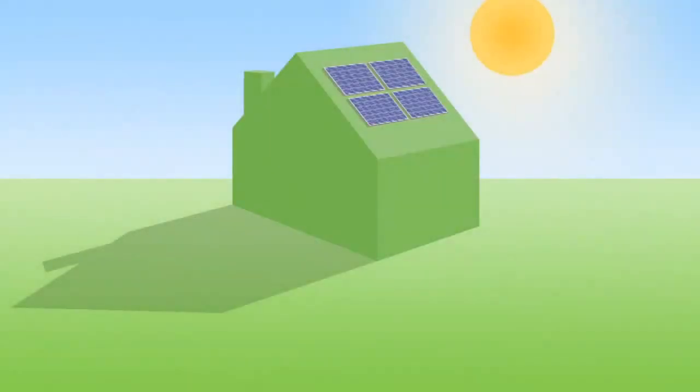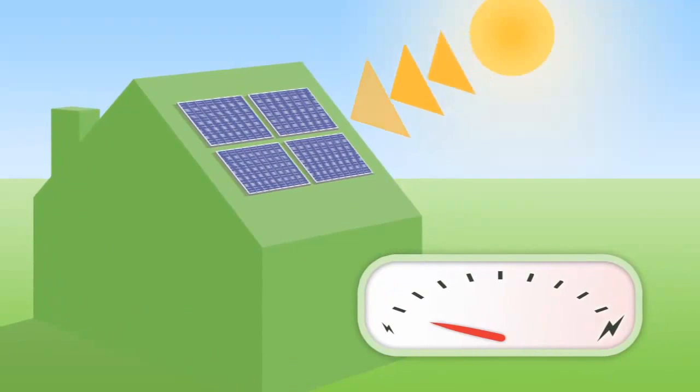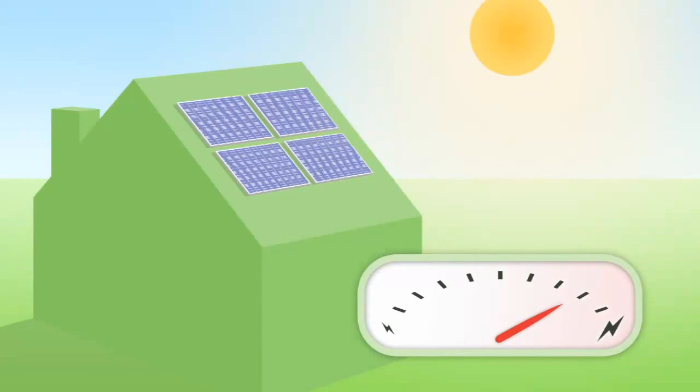Let's take a look at the process step by step. Light shines on the PV panels and creates a direct current of electricity. The brighter the light, the more electricity generated.